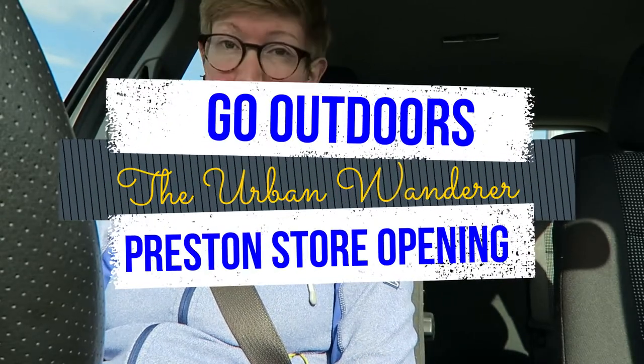Welcome to another vlog. Today is a little bit different. You may remember in my weekly vlog that I was saying how I wasn't going to do the weekend, and that's because a very exciting thing is happening this morning. There's a new Go Outdoors store opening in Preston, which is very exciting, and I get to have a look around and explore and see what new stuff they've got.